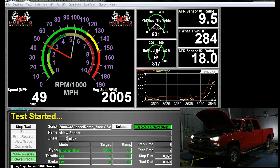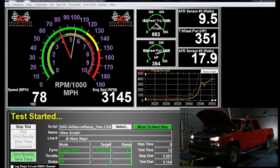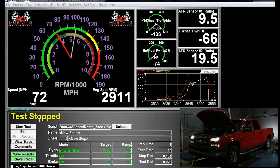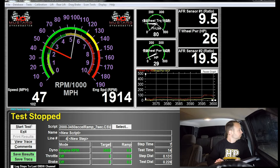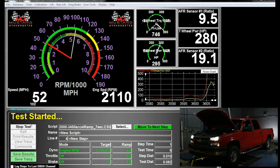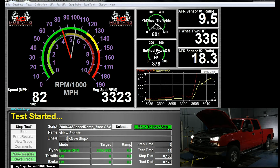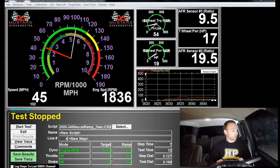Here's the run for tune two — you should be able to hear a little more sing in the turbo. And here's the third and final run.